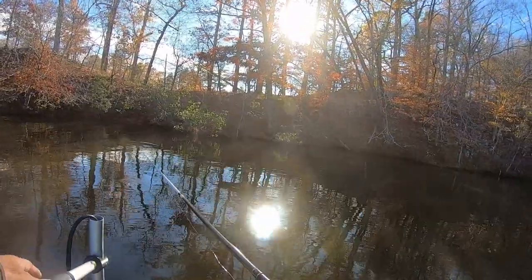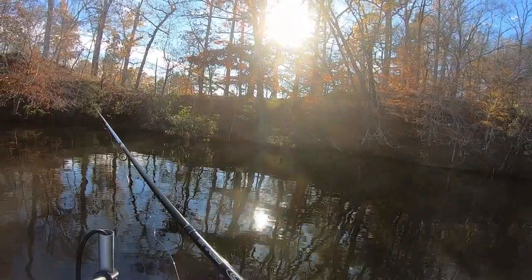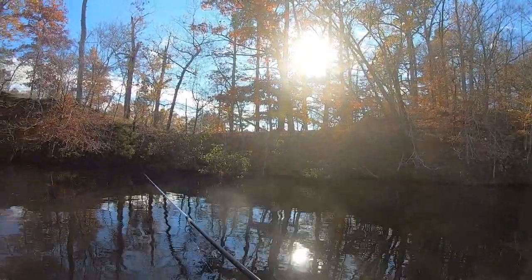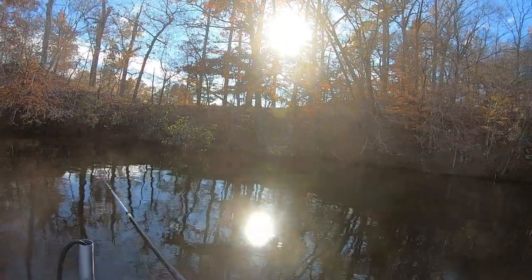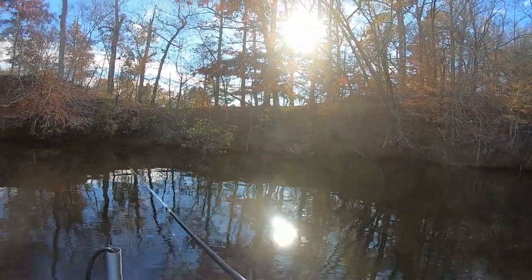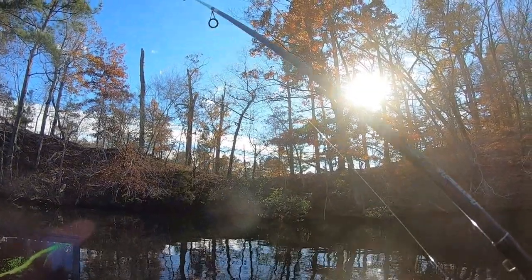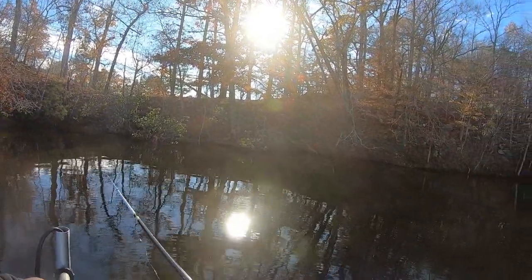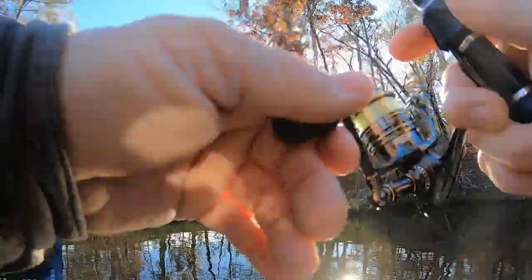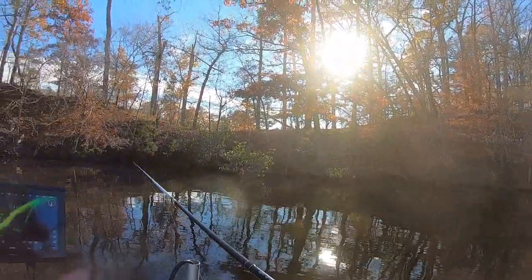We're gonna move on so we can find some bigger fish. I don't think any of these are any size. Plus I get tired of getting hung up in the treetop. You gotta watch on a downed tree — you can easily stay hung up all the time. I don't see any of them paying any attention to it or moving.